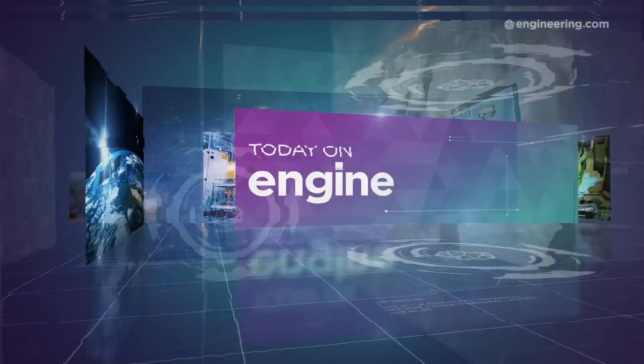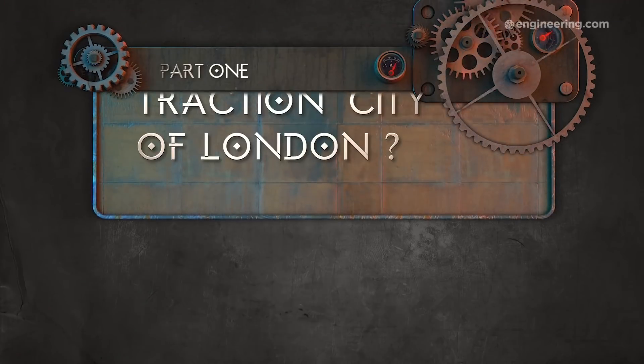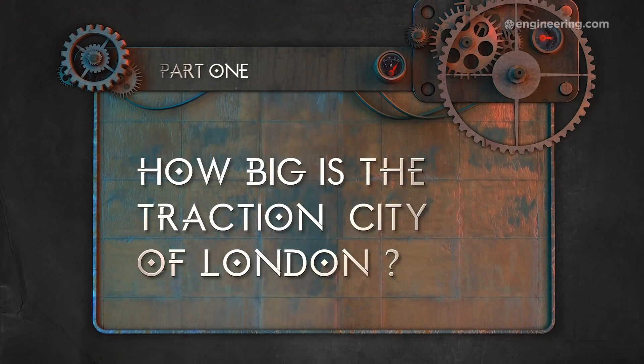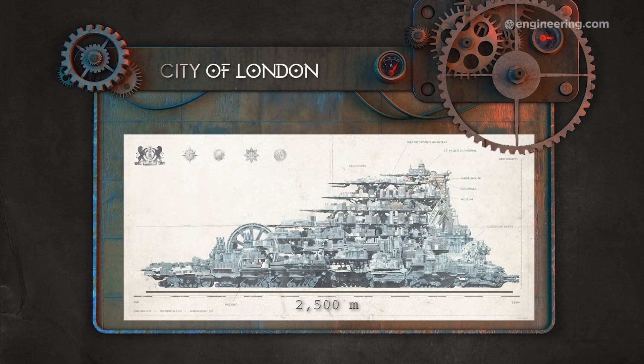We did the math, and here's what we found out. A schematic published on the Mortal Engines official website indicates that the traction city of London is 2.5 kilometers long and 861 meters tall.